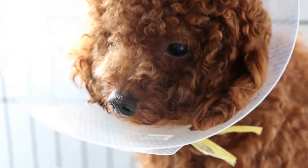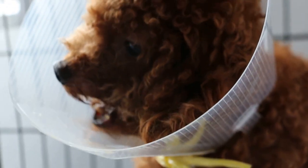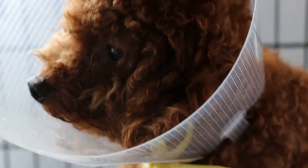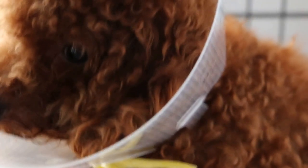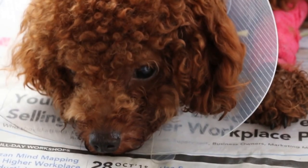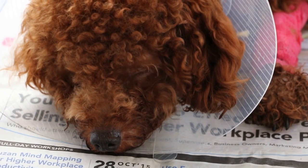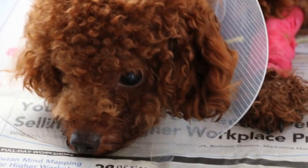Toa Payoh Vets, Day 2, April 8, 2016 — babesiosis in a 1-year-old poodle. The dog first went to another vet on 23 March for lethargy, and again on 30 March for a repeat consultation of the same condition. The dog did recover a bit after IV drips.